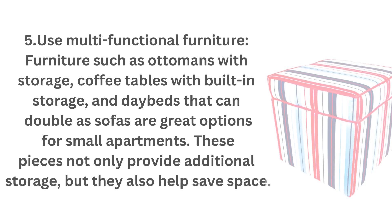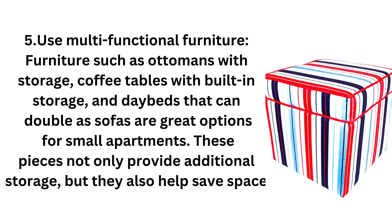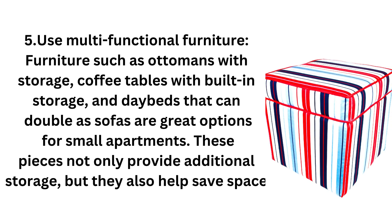Step 5: Use multifunctional furniture. Furniture such as ottomans with storage, coffee tables with built-in storage, and day beds that can double as sofas are great options for small apartments. If you have enough space, you can also try a Murphy bed. These pieces not only provide additional storage, but they also help save space.